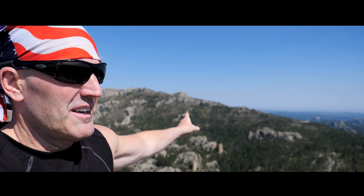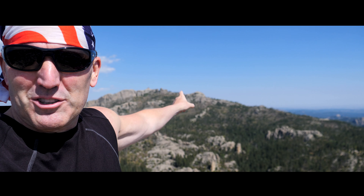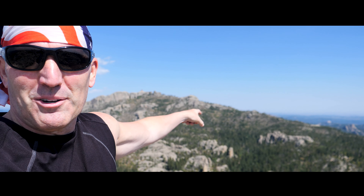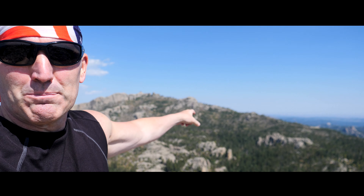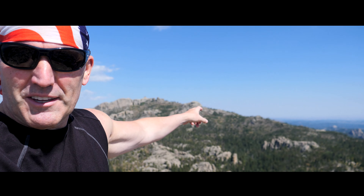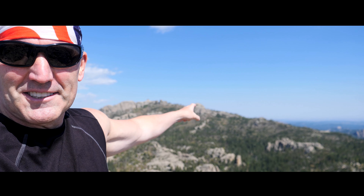So behind me is Black Elk Peak, which is 7,242 feet tall — the highest point in South Dakota, and I was also told the highest point in the eastern half of the United States before the Rockies. If you continue on this trail, that would be your next destination.